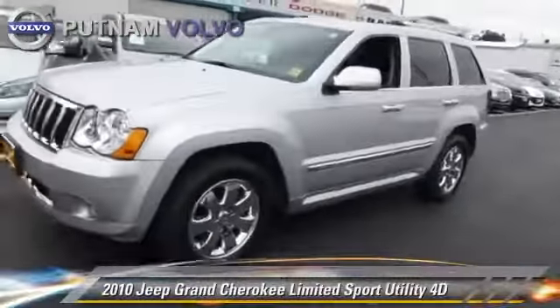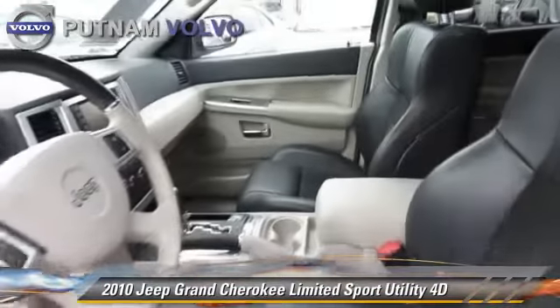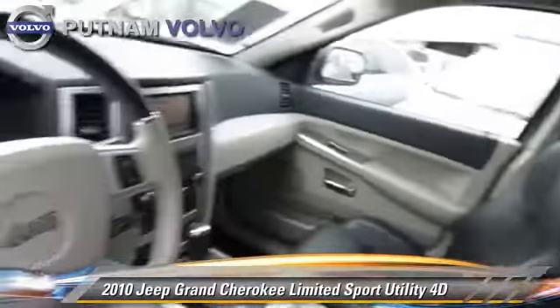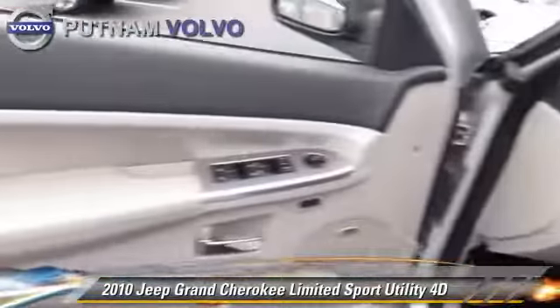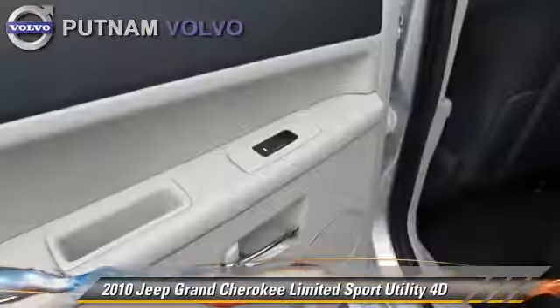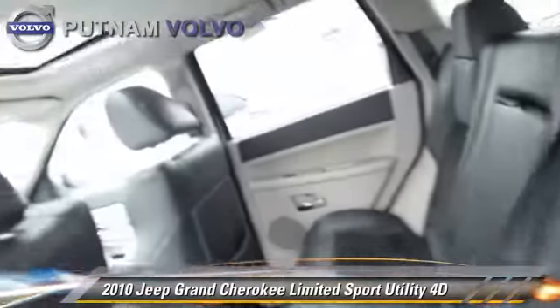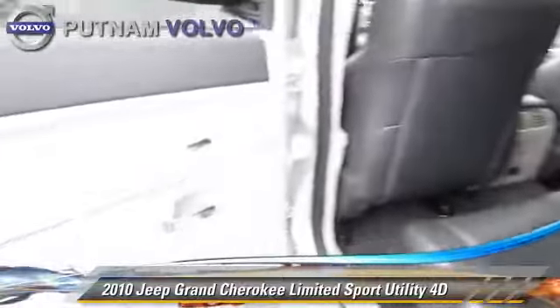The 2010 Jeep Grand Cherokee Limited, powered by a Hemi 5.7-liter V8 engine, with a 5-speed automatic transmission with overdrive. This four-wheel drive sport utility vehicle, with fewer than 40,000 miles on the odometer, gets up to 19 miles per gallon.